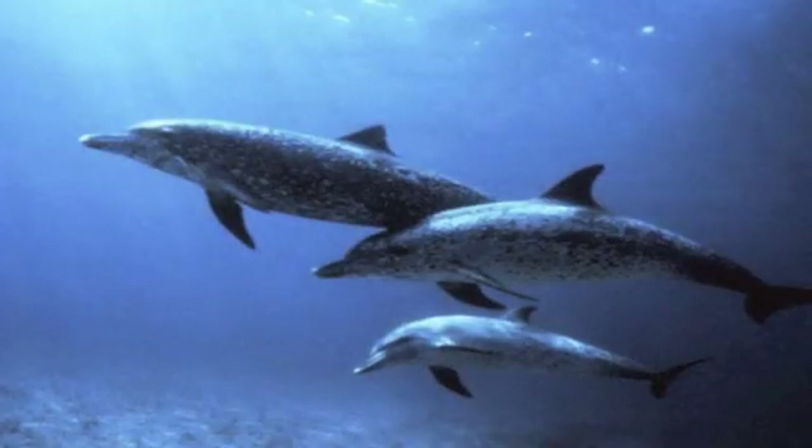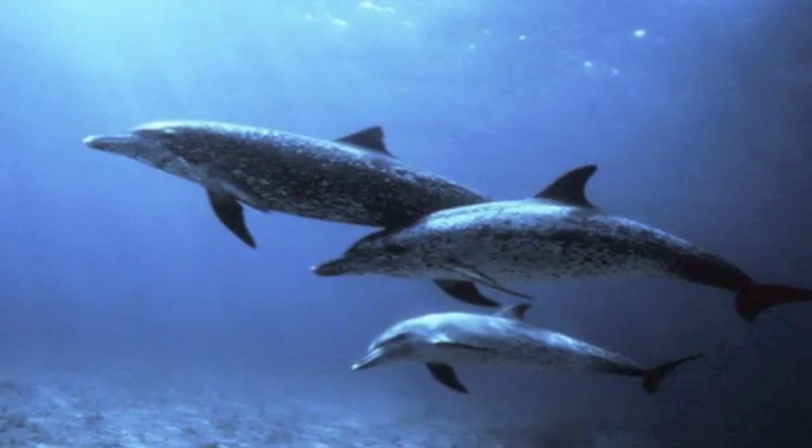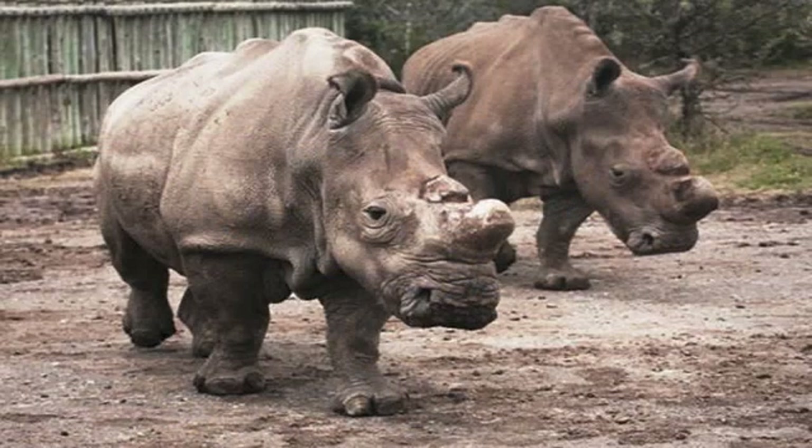Number 2: the baiji. With less than 20 left in the world, the baiji dolphin is one of the most endangered species on Earth. Number 1: the northern white rhinoceros. The northern white rhinoceros is considered extinct in the wild, and the last 10 white rhinos in the world are now being protected in conservation centers located in California and the Czech Republic. These animals are so protected that they even have guards by their side both night and day to prevent them from being killed by poachers.